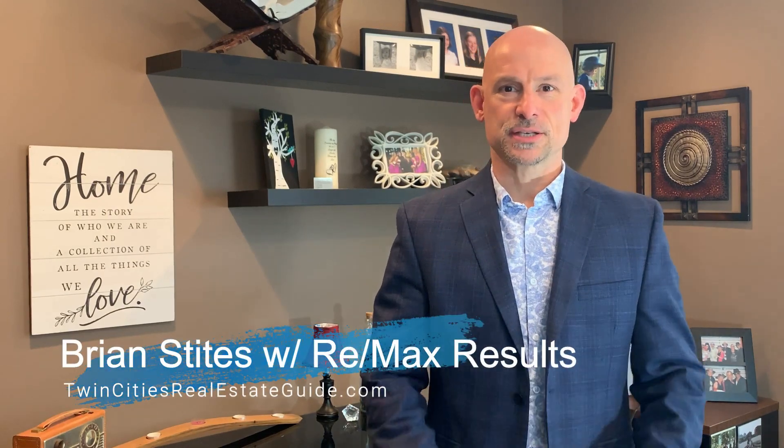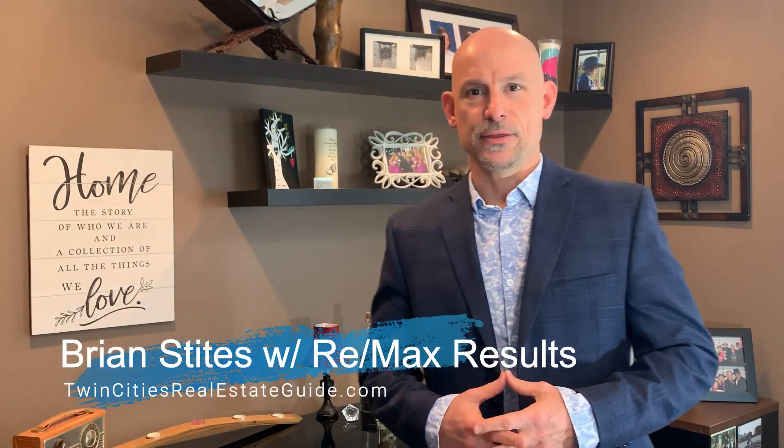Hey gang, welcome back. My name is Brian Steitz with RE/MAX Results and Twin Cities Real Estate Guide. You are here for part two of our first-time home buyer series. We're going to get started right now.